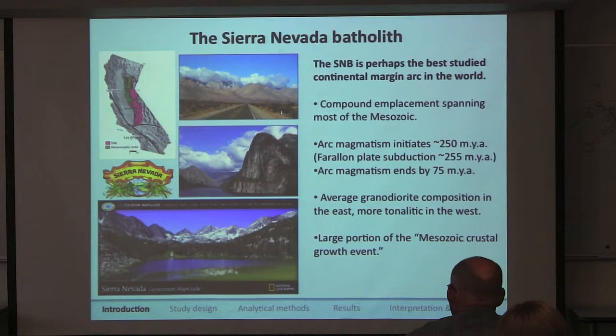All of us are familiar with the Sierra Nevada in one way or another. It's really close to our backyard — most of us know it for awesome fishing and camping. But it turns out the Sierra is actually the most comprehensively studied continental margin arc in the entire world. The emplacement of the Sierra Nevada spans pretty much the entire Mesozoic, kind of like it was planned.